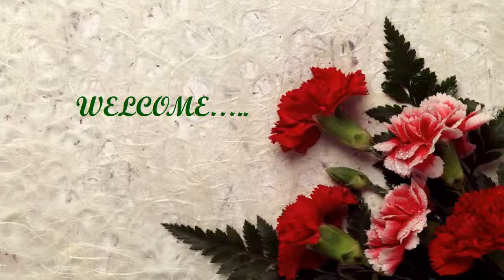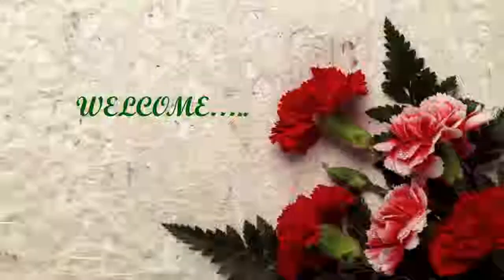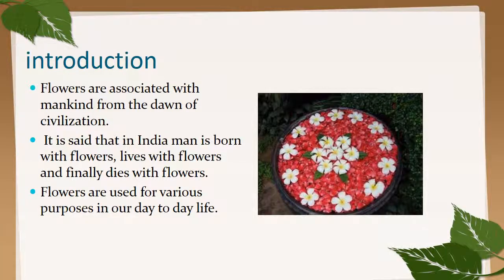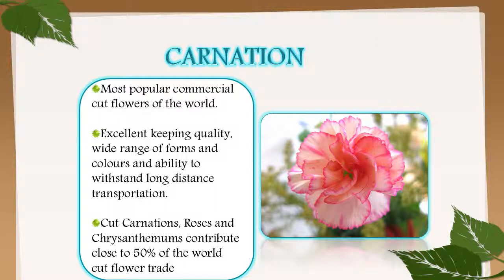Hello friends, welcome to Varsha's channel. In this video I'll talk about heterosis breeding in ornamental crops. Flowers are associated with mankind from the dawn of civilization. It is said that in India, man is born with flowers, lives with flowers, and finally dies with flowers. Flowers are used for various purposes in day-to-day life.